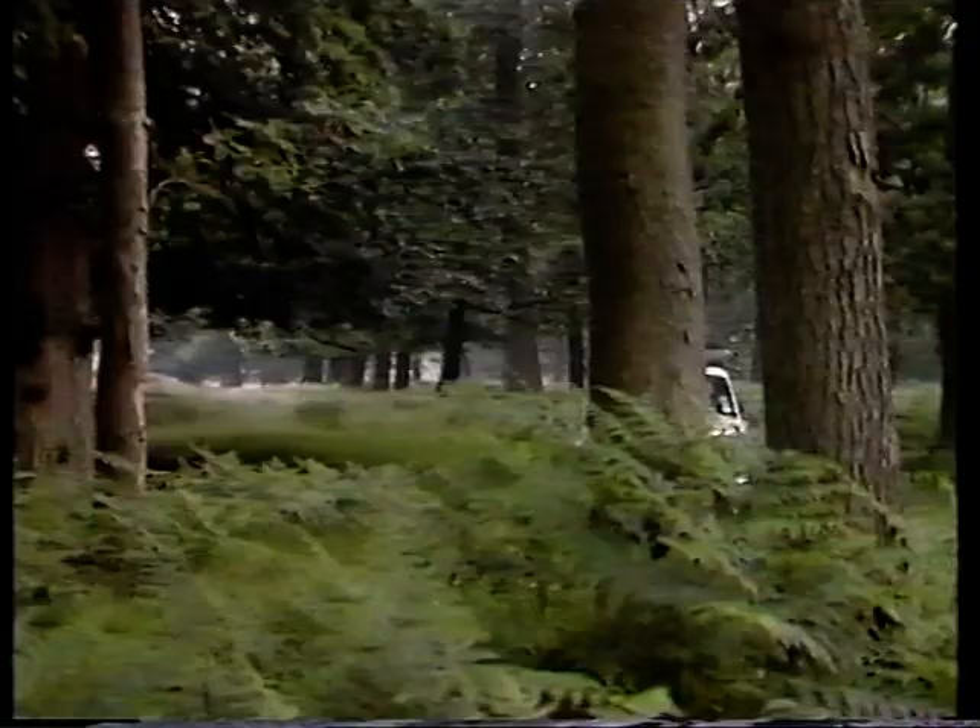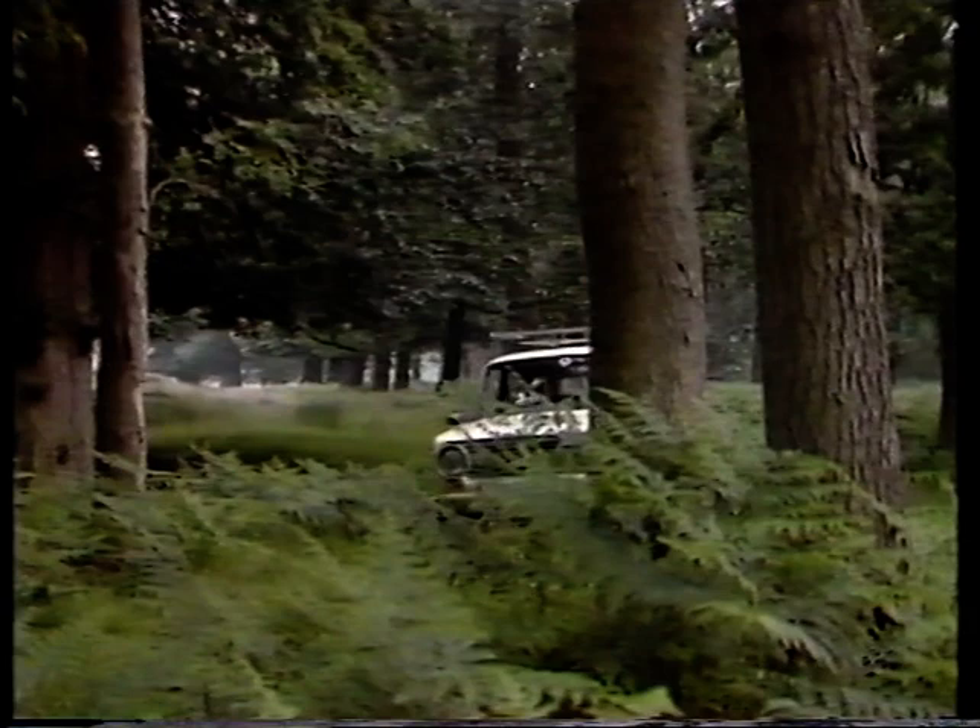It's a bit overcast at the moment. There's a lot of flies around the windscreen. I hope we're not going to get a storm later. Here we go, shall we?